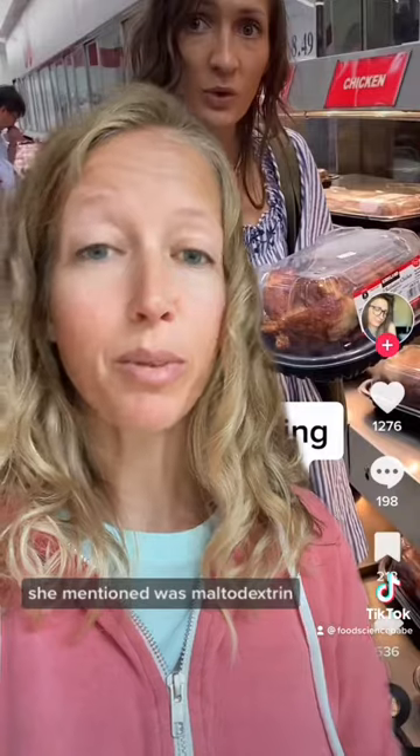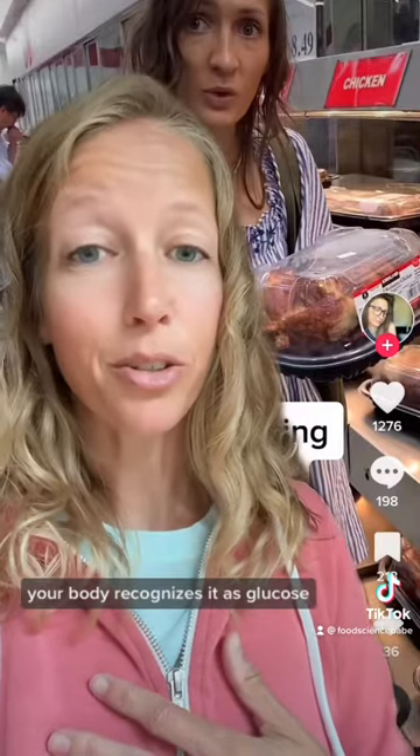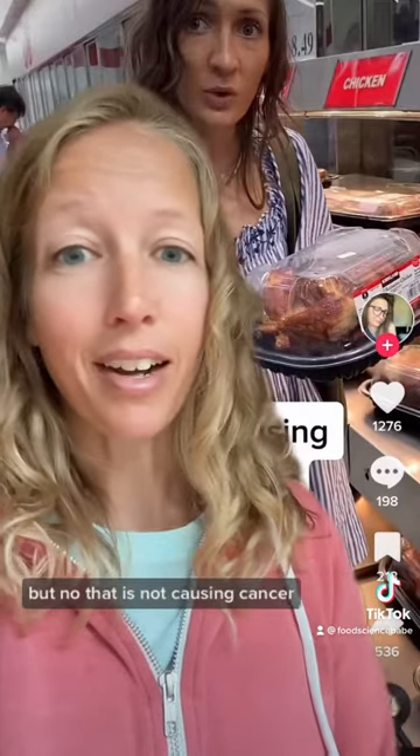The first ingredient she mentioned was maltodextrin. That is just long chains of glucose — your body recognizes it as glucose. It's at a very low level in this Costco chicken, but no, that is not causing cancer.